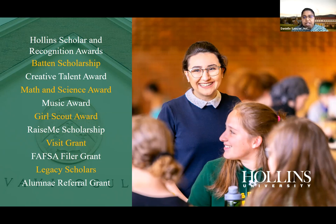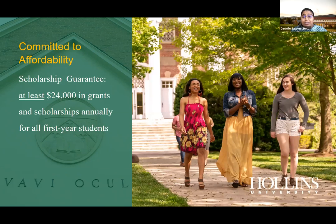We have RaiseME — create a profile with Hollins and earn micro-scholarships toward your financial aid package. The visit grant gives you a scholarship just for visiting campus. There's also a FAFSA Filer Grant for students who apply before January 1st and file their FAFSA before January 1st. We have Legacy Scholars for students whose family members attended Hollins, and a referral grant available through Hollins alumni — just ask your admissions counselor for the link.